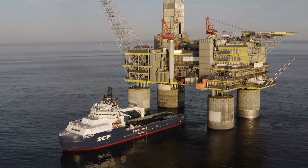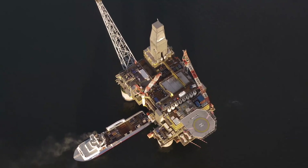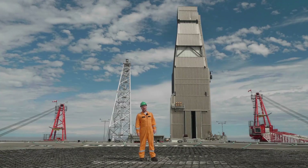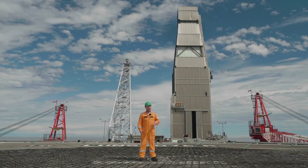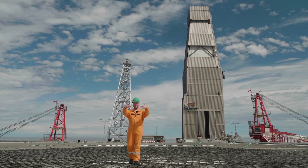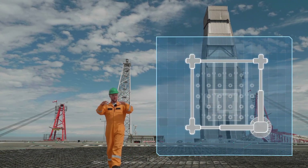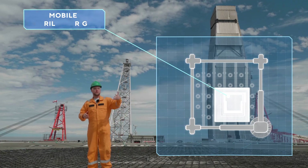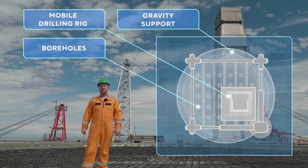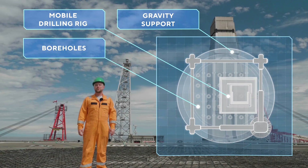But how are multiple holes made in the ground if the platform itself is stationary? The answer is obvious — the drilling rig is mobile. This means it can move left, right, forwards, and back. If we take a look at this whole thing from above, we can see that it moves inside a rectangle. And if we put this rectangle in a circle, we will get a cross-section of one of the gravity supports of the platform.